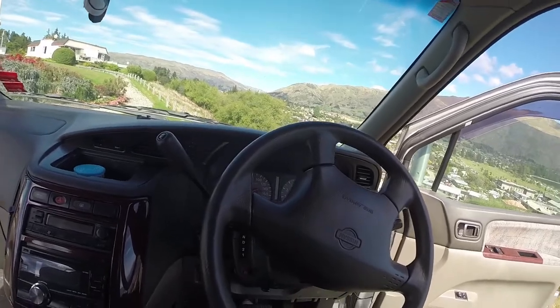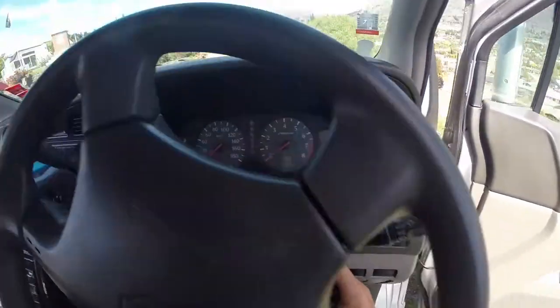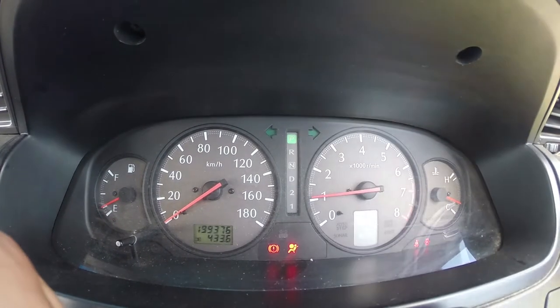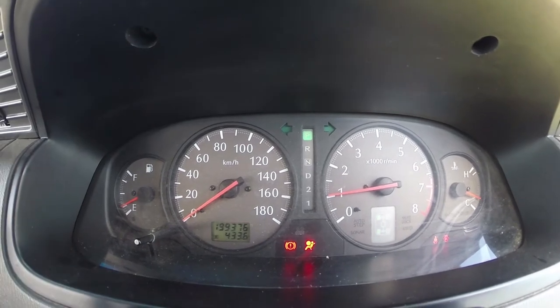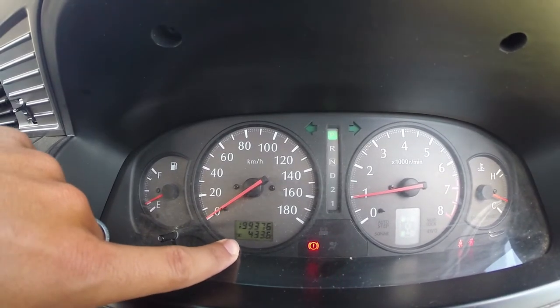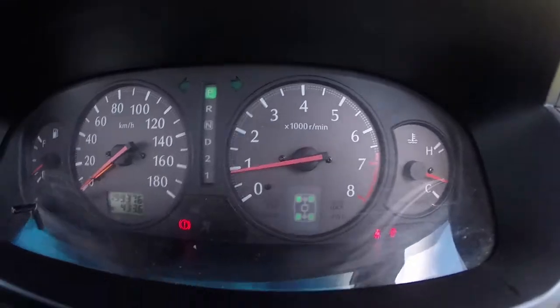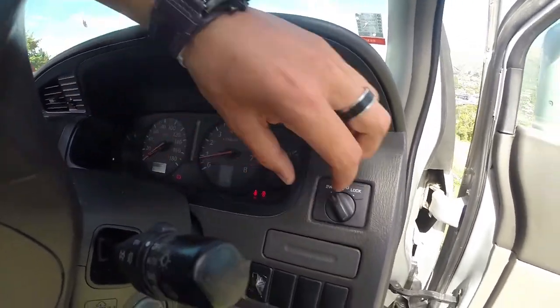I will also show you how our engine is running. As you can see we have 199 kilometers at the moment, so obviously we will pass 200k when we sell it because we will continue traveling. As you can see it's a four-wheel drive — there is a little button here that you can use to swap from two-wheel to four-wheel drive. It's super helpful when you are on off-road, gravel roads, and stuff like that.